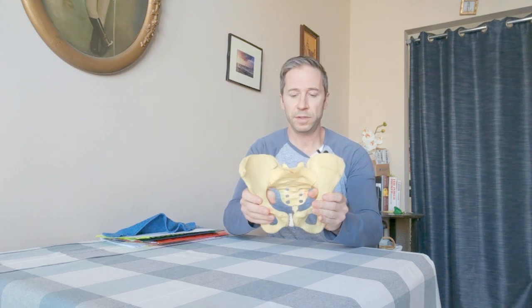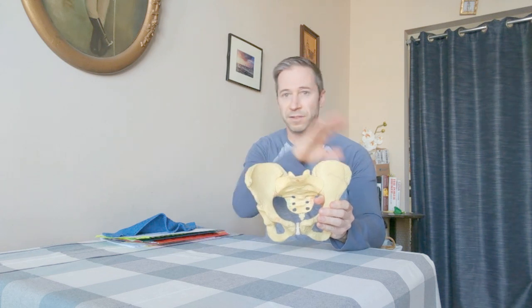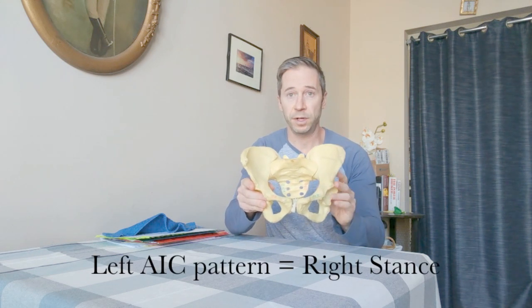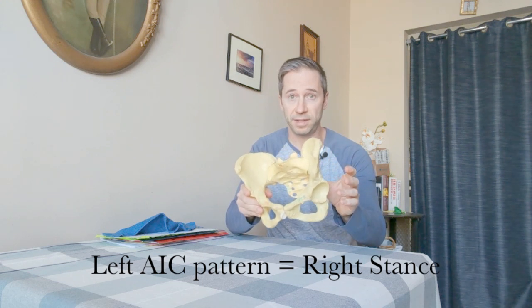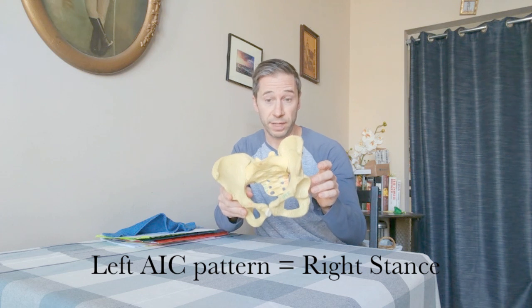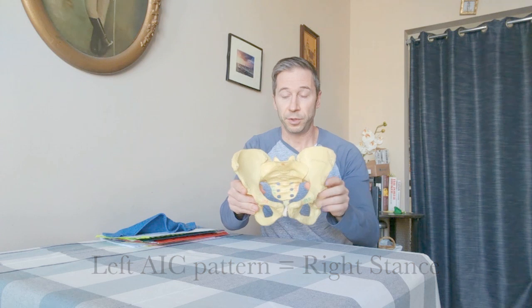Because remember, the pelvis is attached to lots of muscles. So when a pelvis gets stuck forward on the left compared to the right side, everything orients to the right and it pushes your weight to the right side, to your right foot. So it's right stance — your weight is on the right foot, pelvis on the left side is forward compared to the right. That's the underlying pelvic asymmetry.